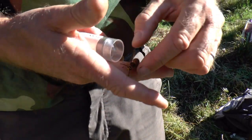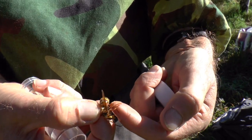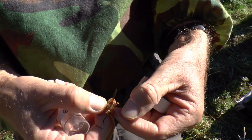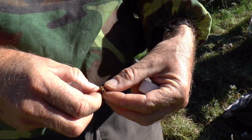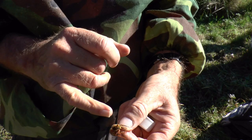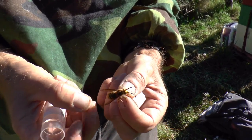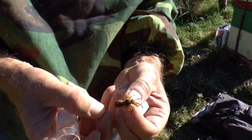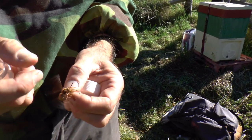He'll try to sting you but hasn't got a sting. Only female bees and wasps have stings — the sting has evolved from the ovipositor, so only females have that. All males lack a sting. Males have 13 segments to their antennae and an extra body segment.